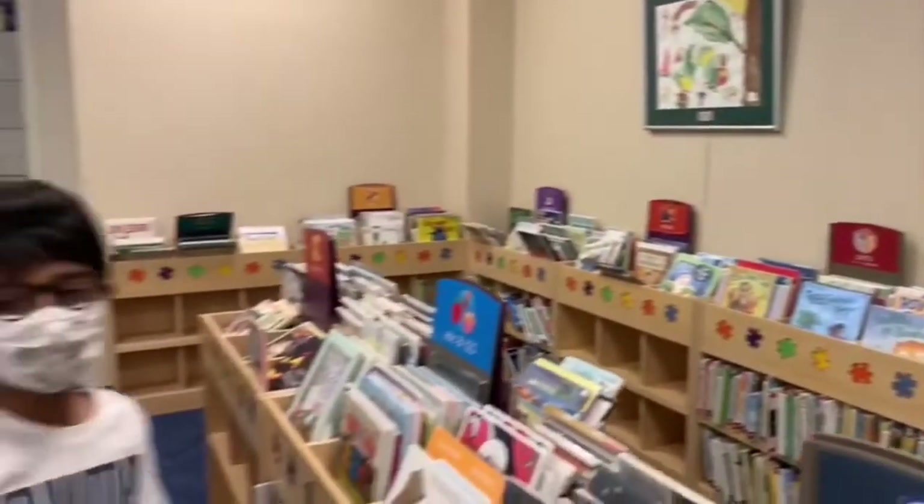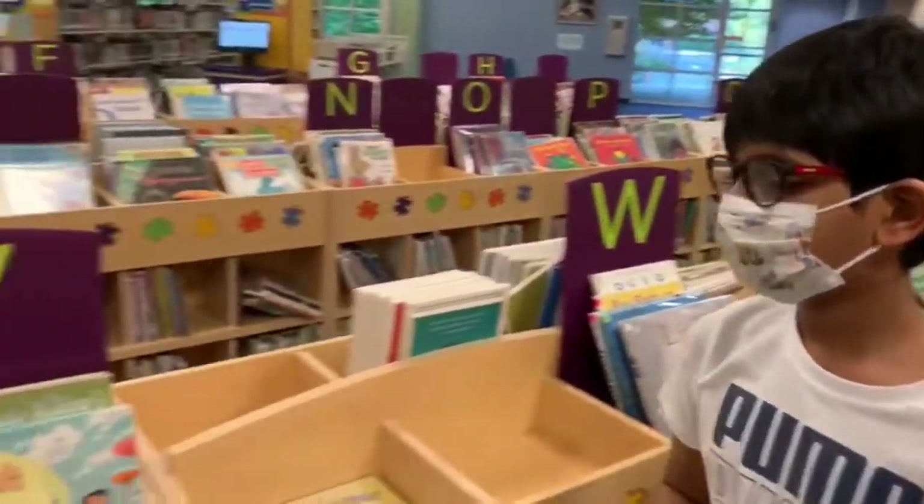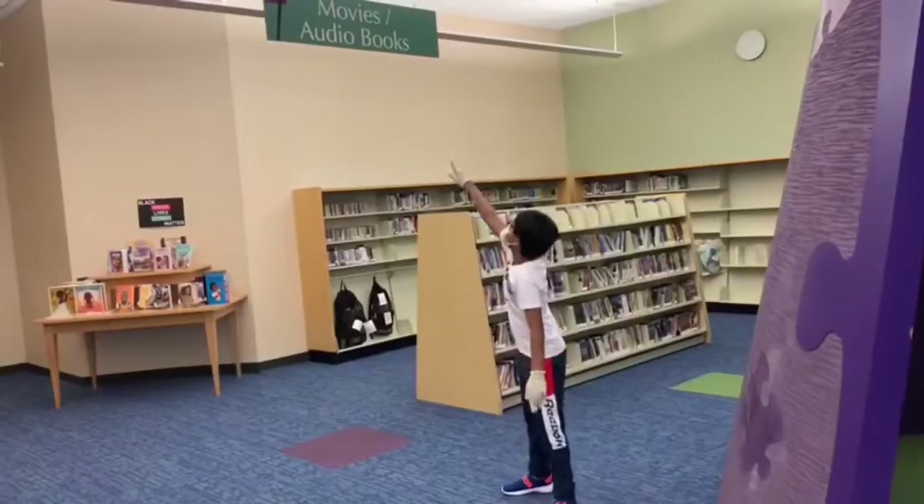Here you can find number books, bedtime story books, brother and sister books, space books, and other books.